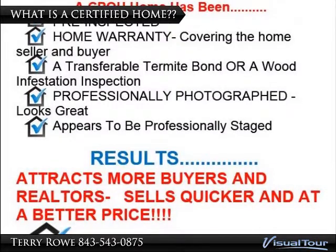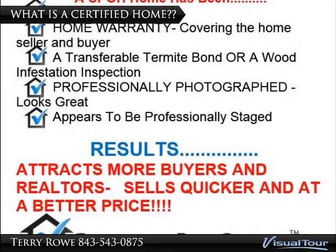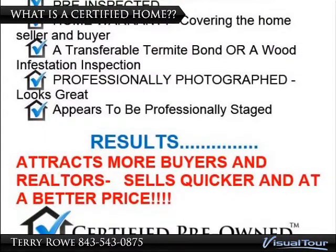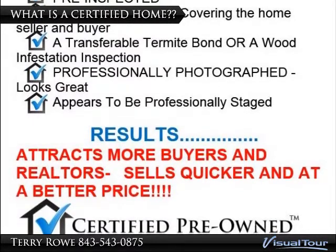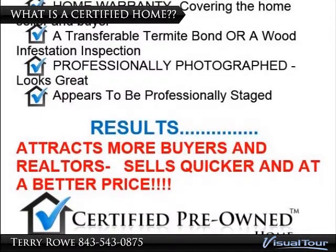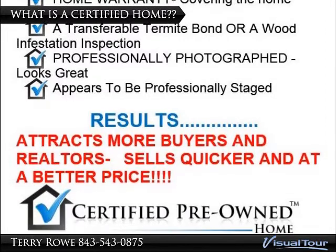4. The home has been professionally photographed and looks absolutely stunning. 5. It appears to be professionally staged. And what are the results? You attract more buyers as well as more realtors. Your home sells quicker and at a better price. That is what a Certified Pre-Owned Home is.